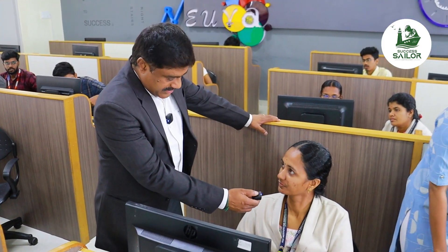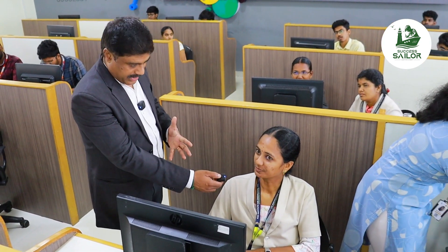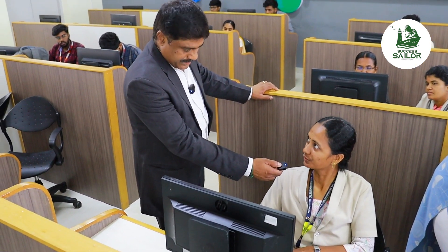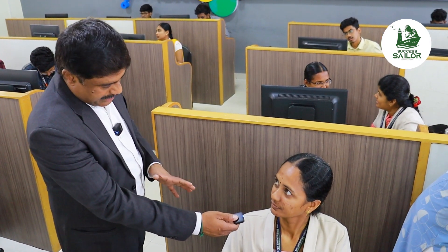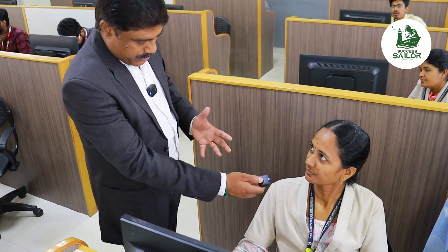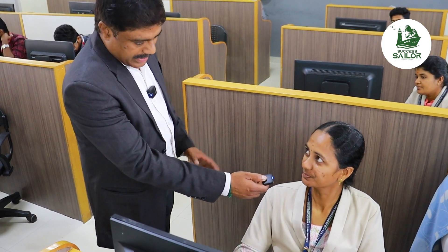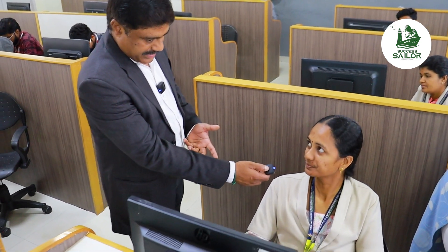Hello, sir. How are you? Fine, sir. Your name, ma'am? Daranya. What department? IT department. How do you feel about the training program? It's good, sir. It's a new thing to learn new things. Now, you have to facilitate this campus. It's compulsory for all staff. How are you interested? It's a joyful learning experience. Yes, I will implement training methods in the class.